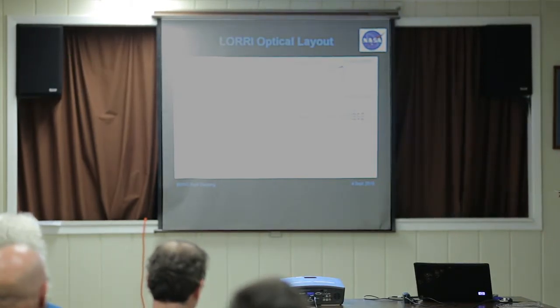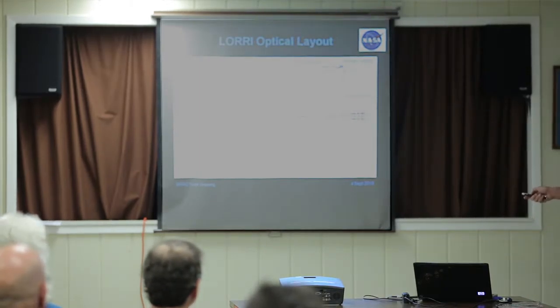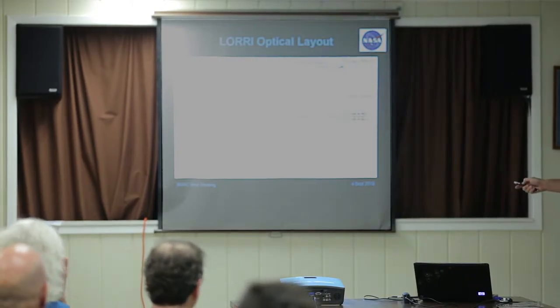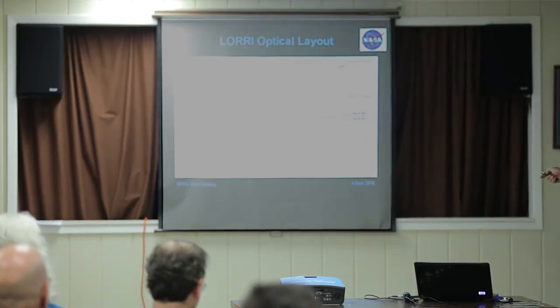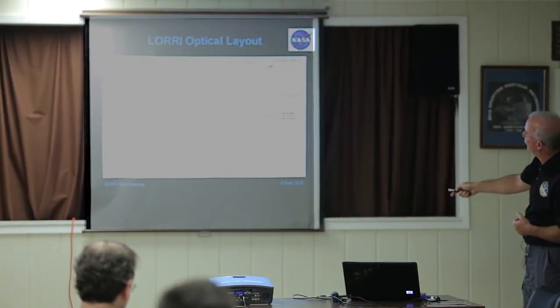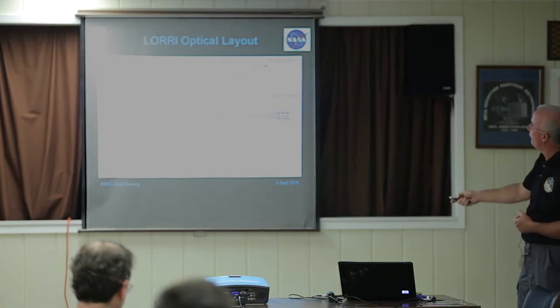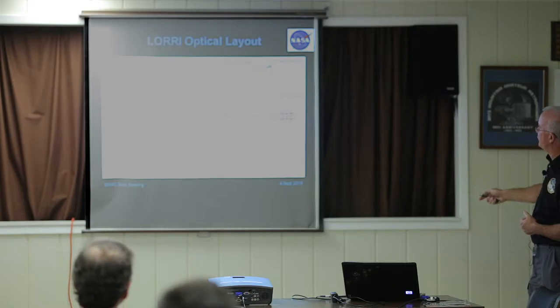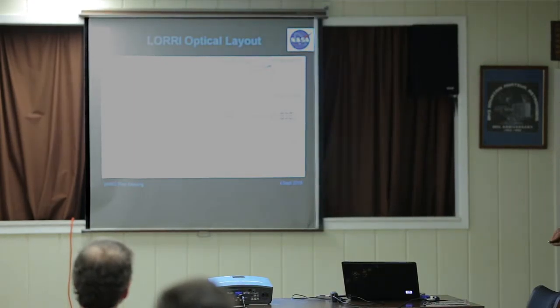The optical layout — rays of light come in, this is a ray trace. Rays come in parallel from Pluto or whatever we're looking at. They hit a hyperbolic primary mirror and are reflected down and focused to a secondary that's also hyperbolic in shape. It comes down to a focus where our CCD is. We have three little lenses in there to flatten the field so it's not curved on the focal plane.